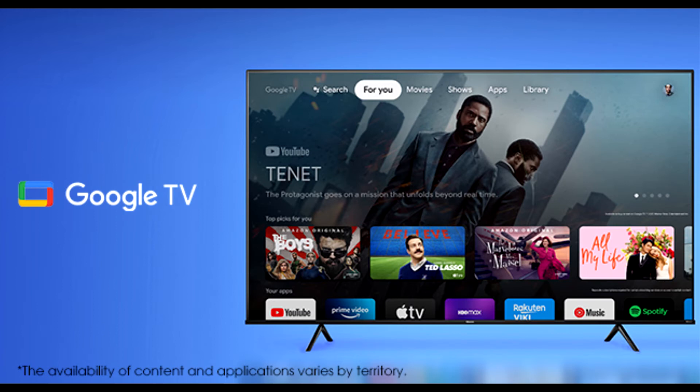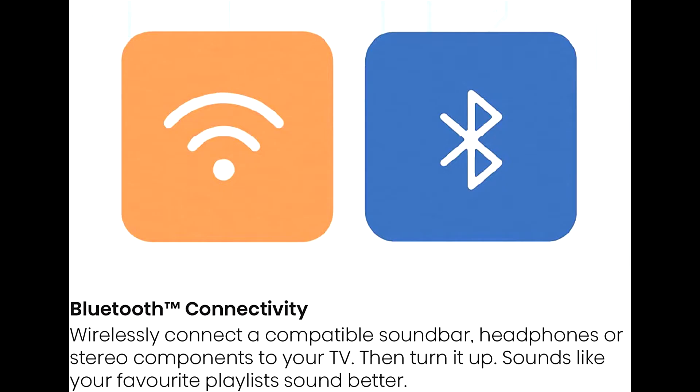The 2022 Hisense A6 series adds more picture quality enhancements and an operating system upgrade for the perfect 4K fit for consumers looking for options and affordability.